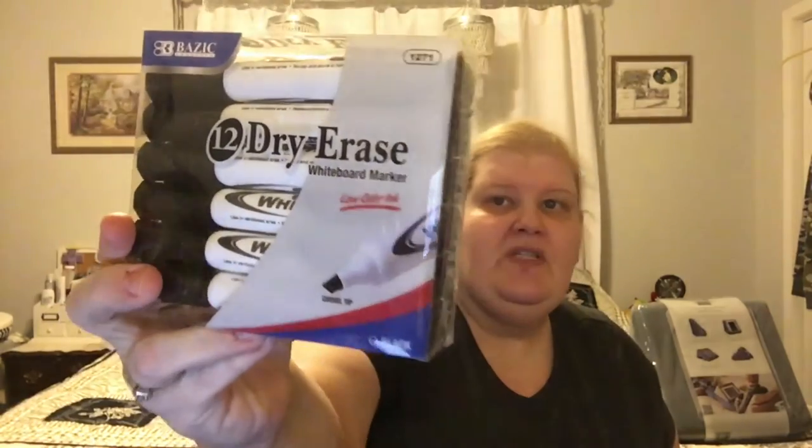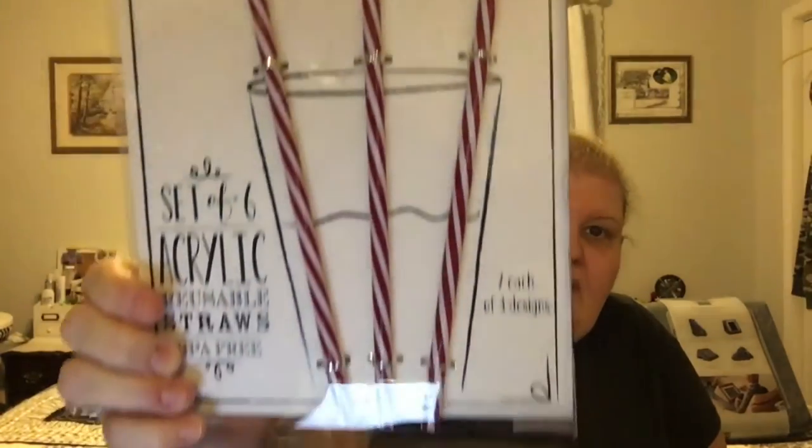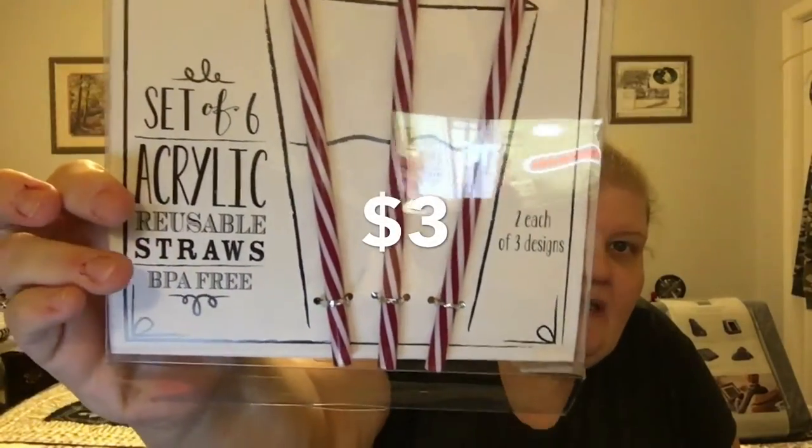I got 12 dry erase markers for five dollars — really nice quality, the Basics brand. I needed them for a DIY Christmas present. I got these three reusable straws — they say 'Cheers,' 'Sip and Repeat,' and 'This Drink Is On Me.' There are actually six in the pack, two of each design. I drink a lot of water out of reusable cups so I like BPA-free plastic straws.